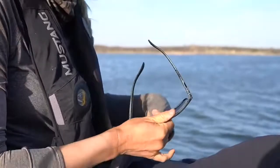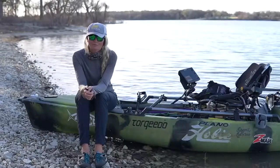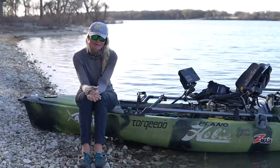And like all the rest of the Hobie Polarized models, these are backed by a lifetime warranty. They're super lightweight, heat resistant, and comfortable for all day wear. So do yourself a favor, try a pair of the Hobie Eyewear Coastals and go catch them out there.